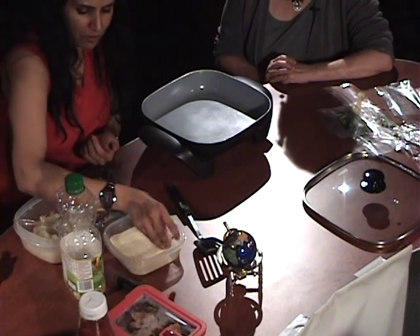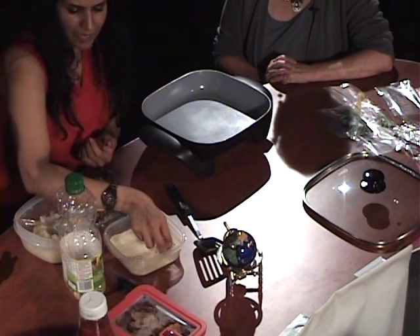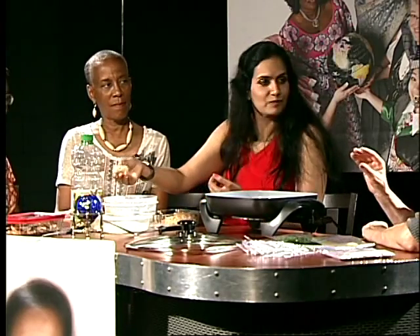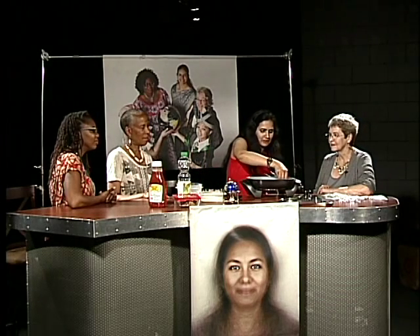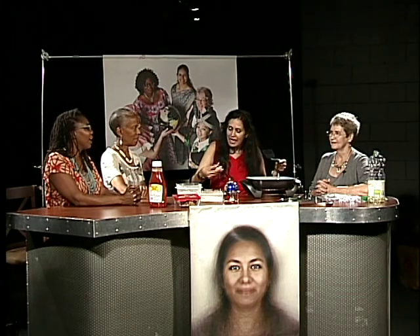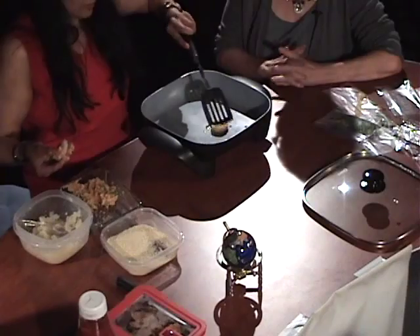Then dip it in breadcrumbs — those are breadcrumbs you can get at Target or any food store. Add a little oil. Have you ever tasted samosas? With samosas, instead of mixing into the corn flour directly, you make the corn flour into a batter with salt, put the stuffing inside, shape it into a cone, and fry it. Potato is widely used in Indian snacks like that.